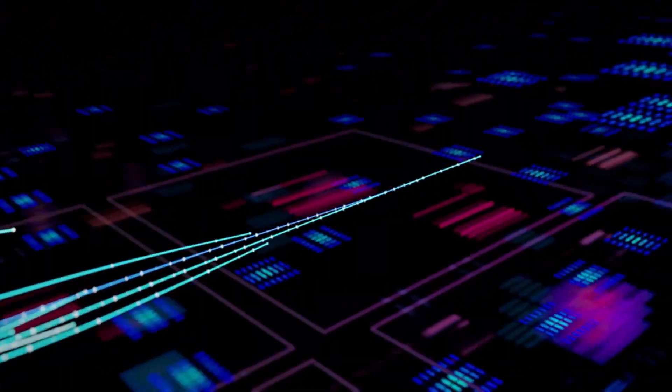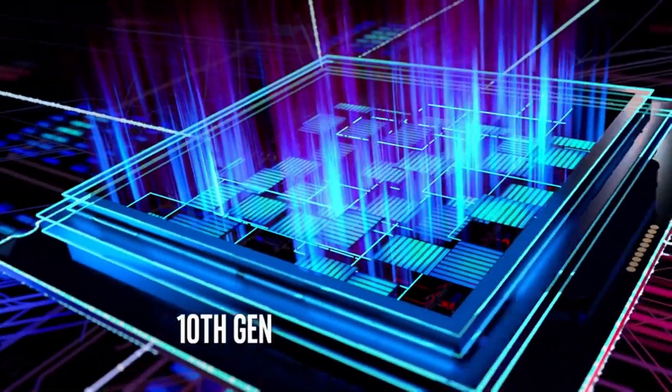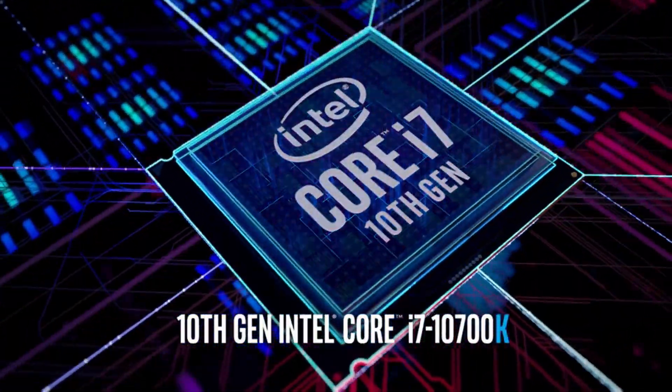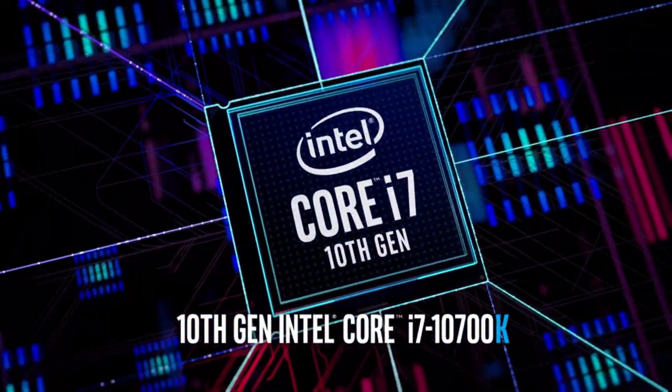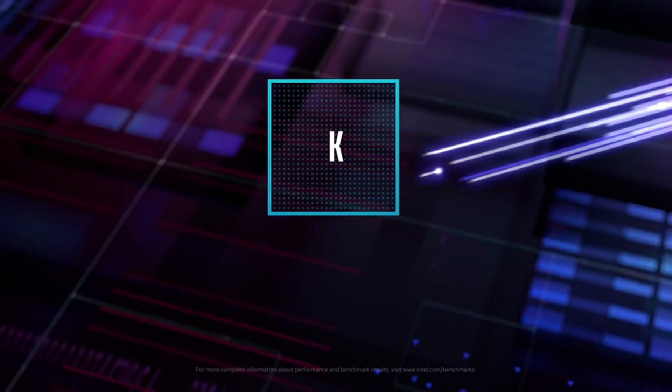Hi, what's up everyone. In this video we're going to talk about the top best CPUs for gaming you can buy on Amazon. This list is based on my personal opinion and research, and lists them based on quality, features, and pricing. If you want more information and updated pricing on the products mentioned, be sure to check the links in the description below.